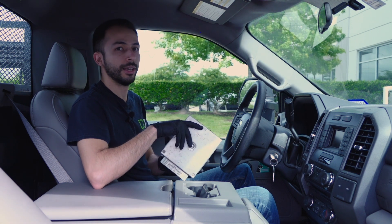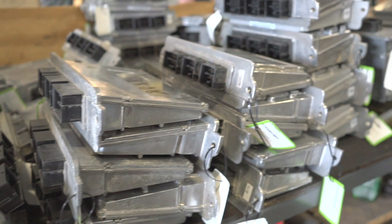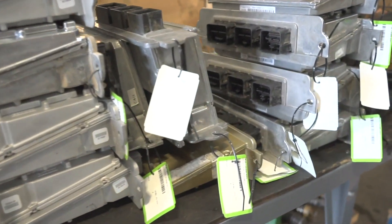But now you know the difference between a PCM, a TCM, and an ECM. Here at DieselCore, we're always looking for good ECM cores or any other cores. Visit our website at DieselCore.com for the latest buy sheet. If you like our video, please like and subscribe, or leave a comment for any future videos you would like to see. Thank you for watching.